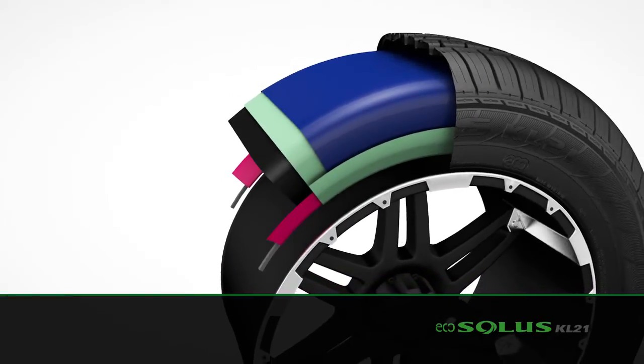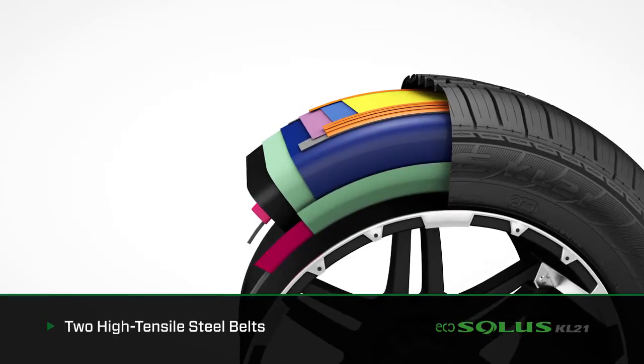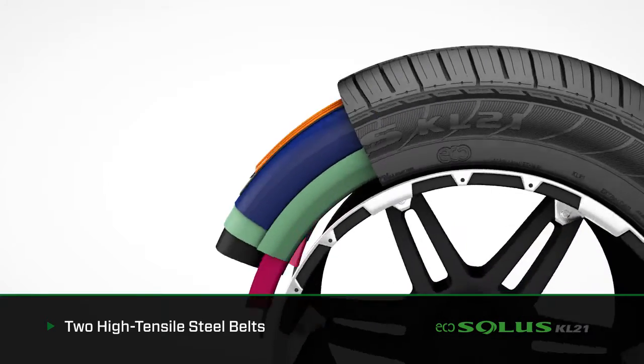The EcoSolis KL21 is constructed using two high tensile full width steel belts, improving durability, stability, strength, and rolling resistance. Better rolling resistance delivers better fuel economy.